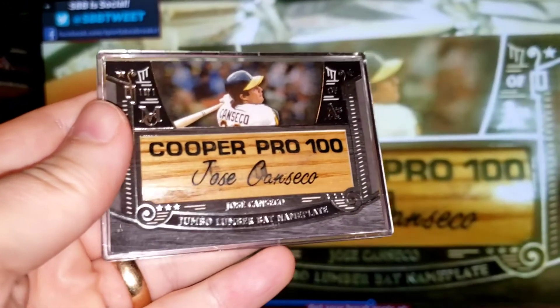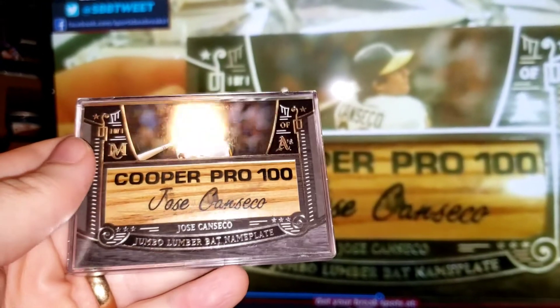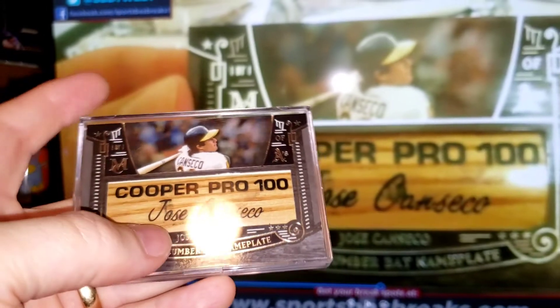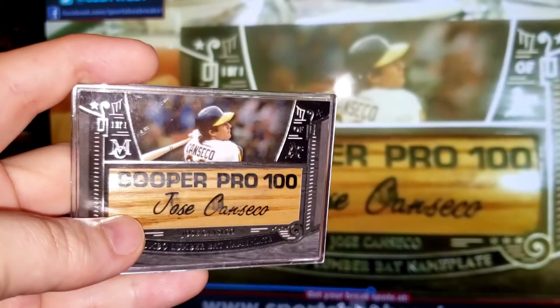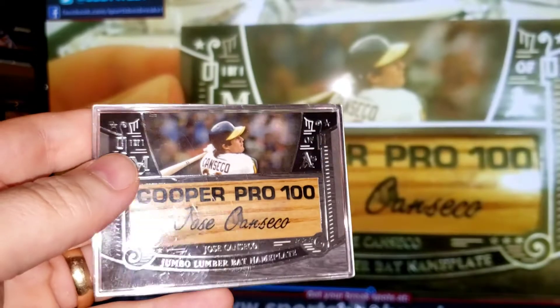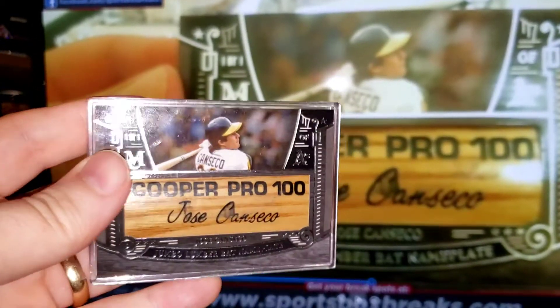Oh man, I'm so happy to have this back. So incredibly happy to have this card back. This is my only barrel — I'm not looking to get 5, 10, 15 barrels in my Canseco collection. I just wanted a definitive, beautiful, complete version. And this is it.